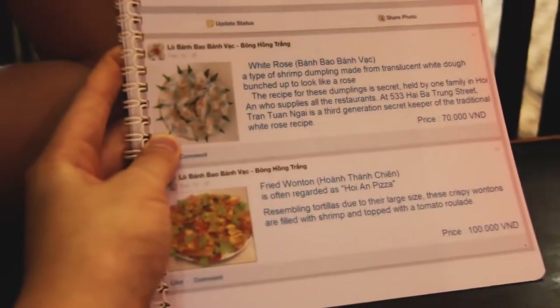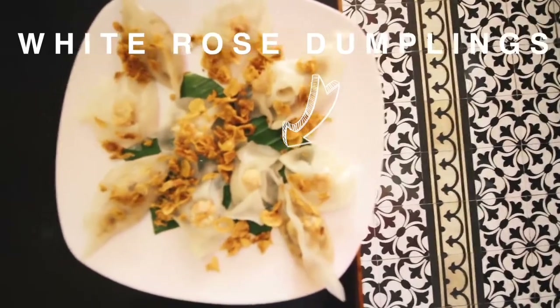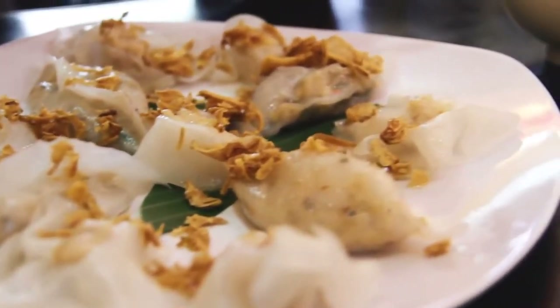Look at this cute Facebook-style menu — this menu at White Rose Restaurant literally only has two items on it: one is lemon juice. We're ordering the white rose dumplings, and this restaurant is actually a Hoi An institution. The dish got so popular in Hoi An that it's now an actual Hoi An dish itself, which is why this restaurant only has two dishes. They're called white rose dumplings because they're shaped like flowers and made of translucent dough stuffed with shrimp and pork.